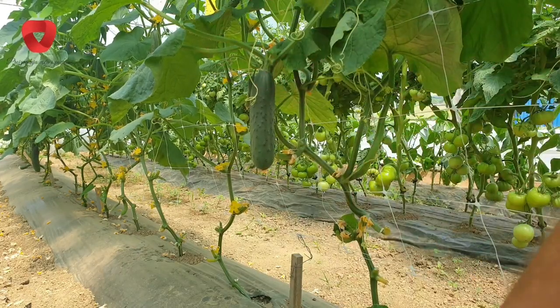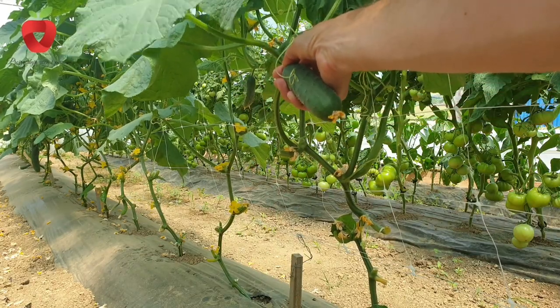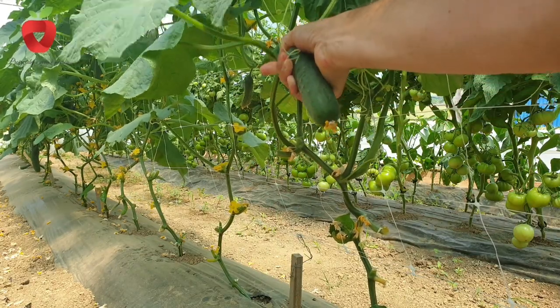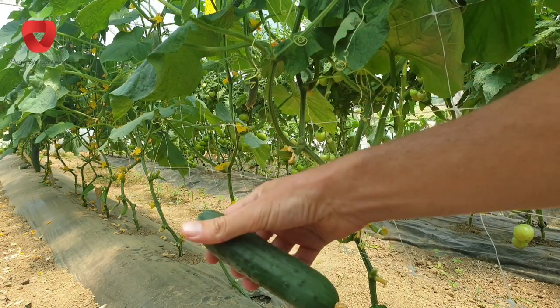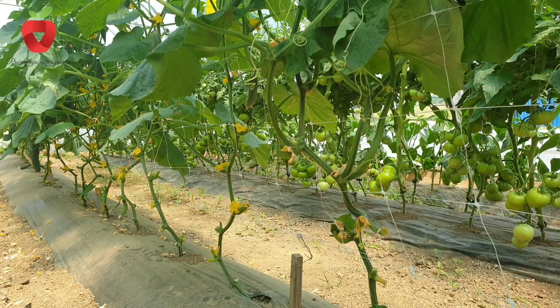If you don't want to fertilize through the leaves, you can give these water-soluble fertilizers through the drip system in the same way and in the same quantity — simply water your plant with these fertilizers.